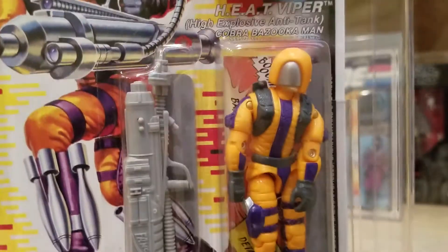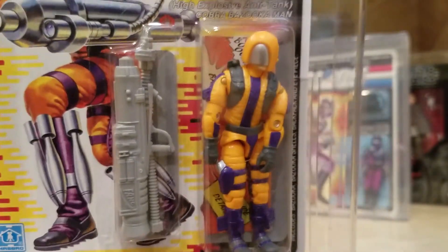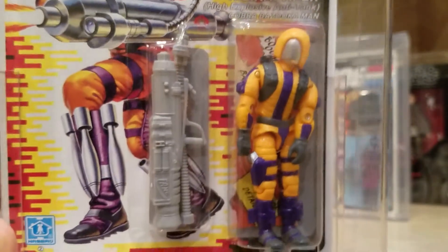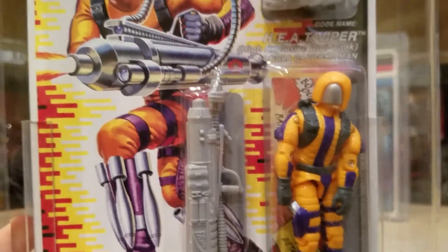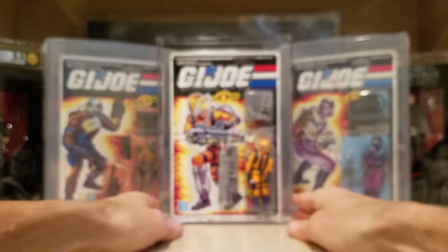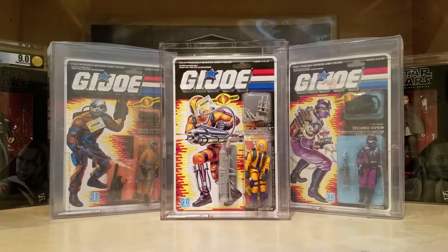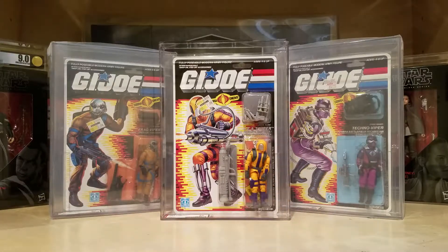He's got kind of a neon yellow and purple scheme, which is not really in keeping with Cobra's colors or just military gear in general. But this was towards the end of the run, and once we started to get into the 1990s for these G.I. Joes, they really got crazy — they went hog wild with the neon colors. You can see a couple of other Vipers I have — the Frag Viper on the left and then the Techno Viper from, I believe, 87. The Techno Viper is absolutely one of the best figures in the G.I. Joe line, in my opinion.